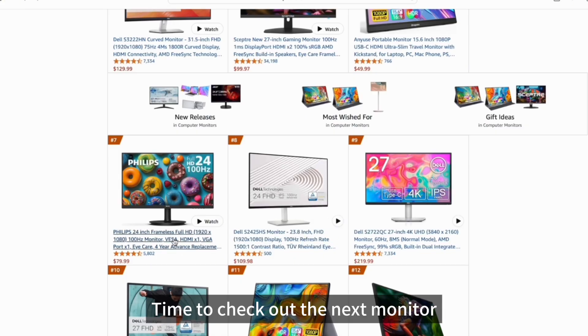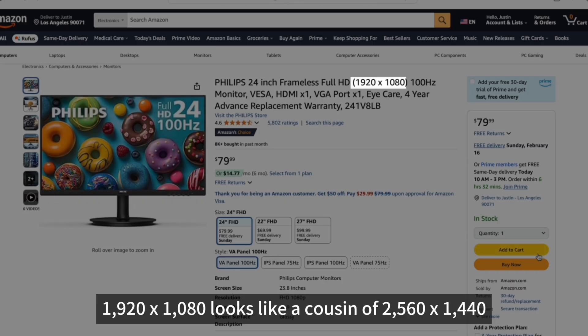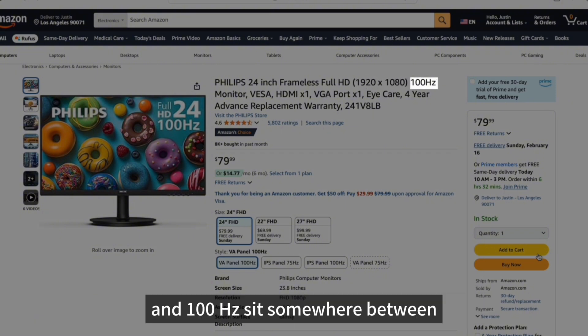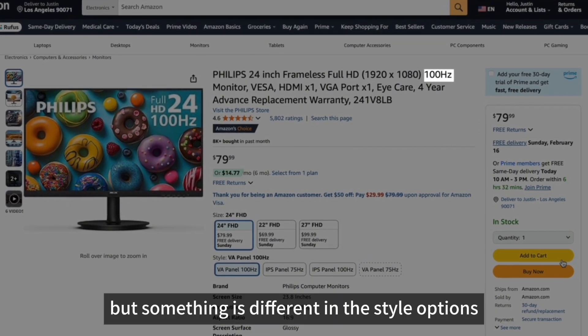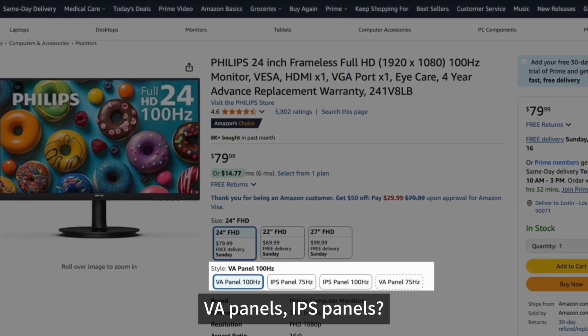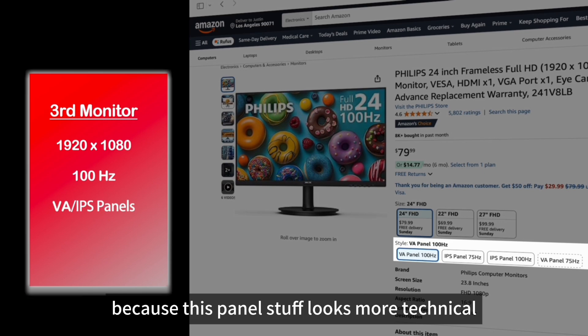Time to check out the next monitor. At first glance, 1920x1080 looks like a cousin of 2560x1440, and 100Hz sits somewhere between 180Hz and 75Hz. But some things are different in the style options: VA panels, IPS panels. Let's make a new column for this one, because this panel stuff looks more technical.